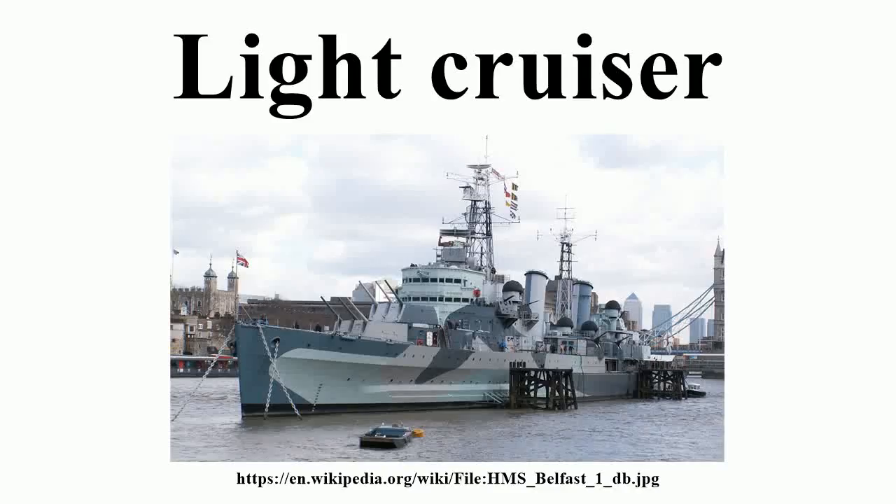A light cruiser is a type of small or medium-sized warship. The term is a shortening of the phrase 'light armoured cruiser,' describing a small ship that carried armour in the same way as an armoured cruiser — a protective belt and deck. Prior to this, smaller cruisers had been of the protected cruiser model, possessing armoured decks only.